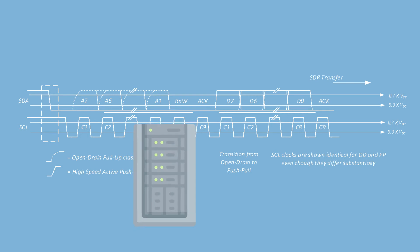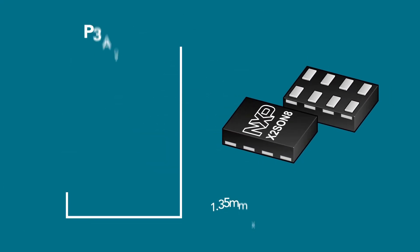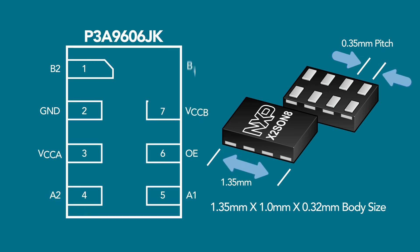NXP expects the I3C bus to be incorporated in servers, notebooks, tablets, and smartphones. The P3A9606 is available in an X2SON8 package, making it ideal for many applications.